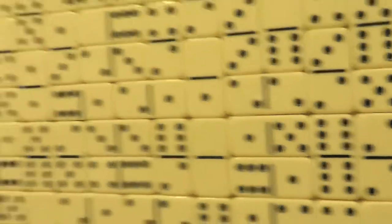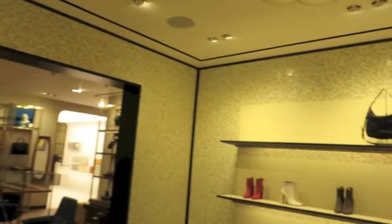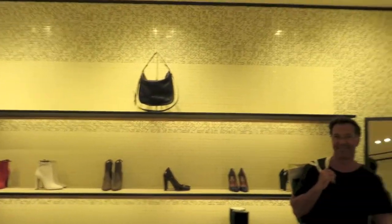This is inside the Paul Smith store, just a quick look. These are dominoes on the wall — 26,000 of them in this little shoe area. It's a very cool store.